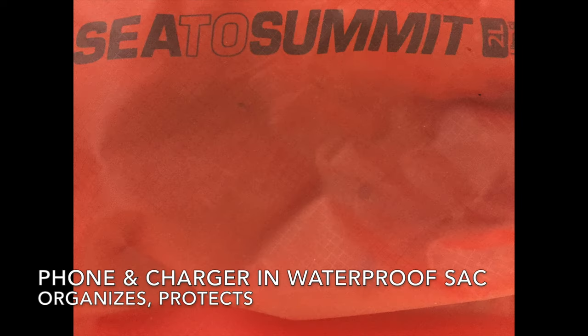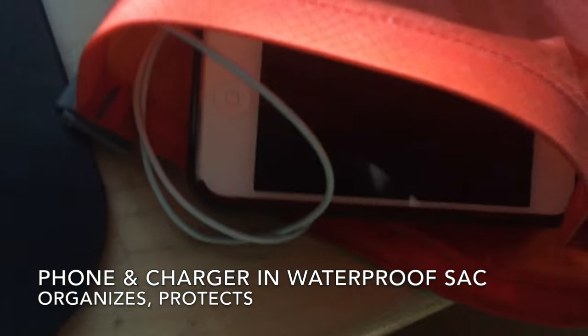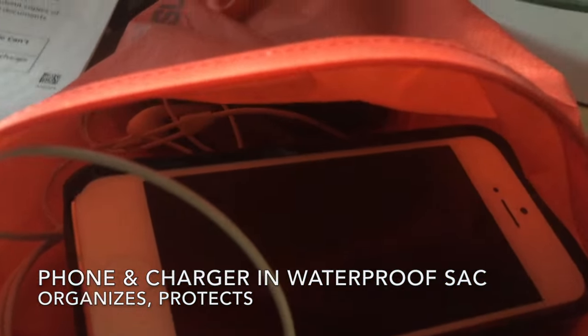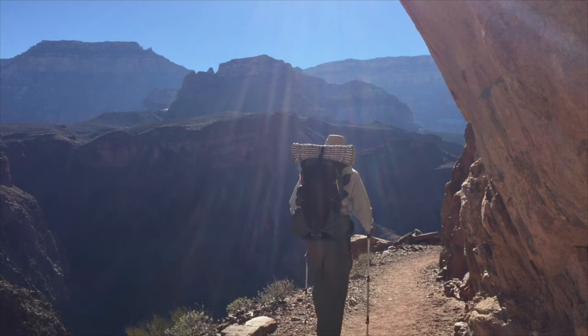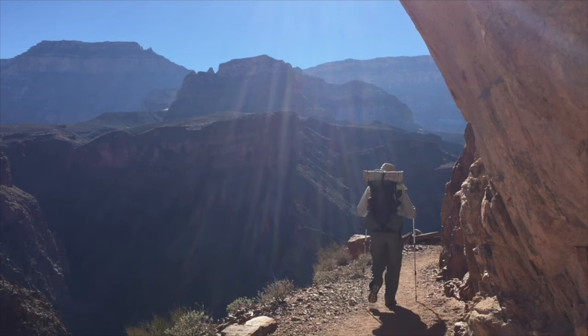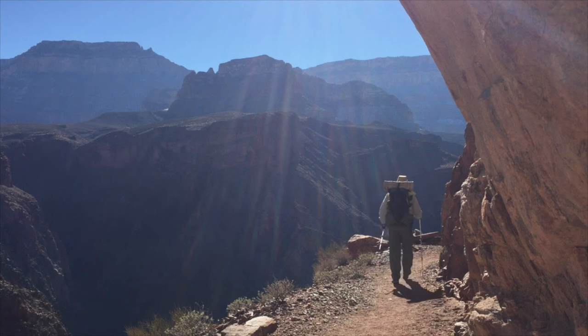Last but not least, I bring all of my electronics in a waterproof sack to make sure they don't get any water damage and to keep things organized and in one spot. Thanks for watching — I hope you learned something about using a smartphone in the backcountry to substitute for your camera, GPS, and reading devices.